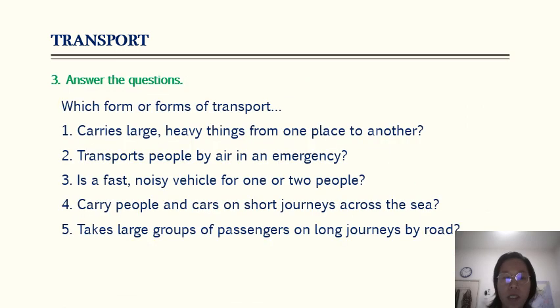For exercise three, answer the questions based on the transport in exercise one. Which form of transport carries large heavy things from one place to another? The answer is lorry. Which transports people by air in an emergency? This one is a helicopter — it's a fast, noisy vehicle for one or two people. Motorbike. Which carries people and cars on short journeys across the sea? Ferry. And which carries large groups of passengers on long journeys on wide roads? This is a coach.